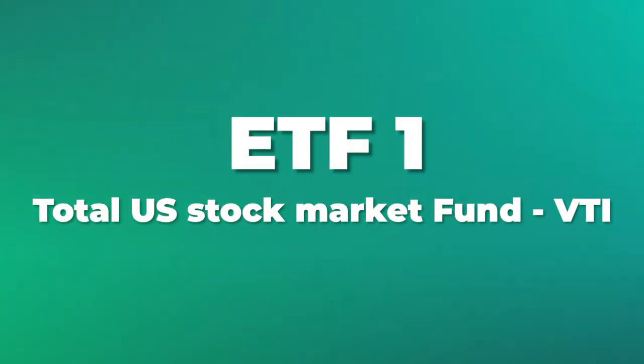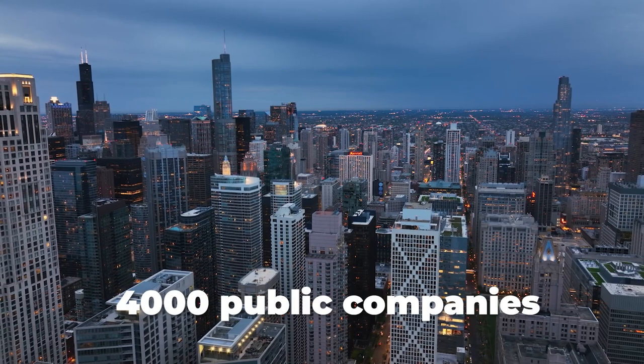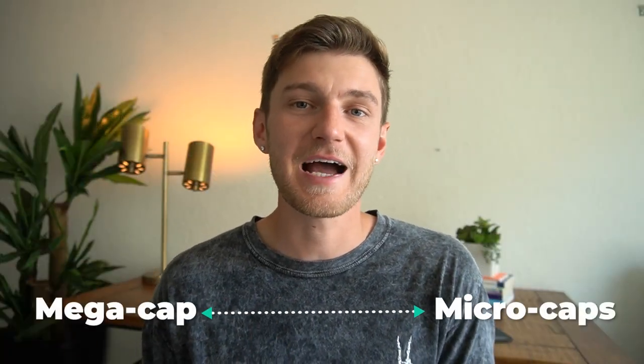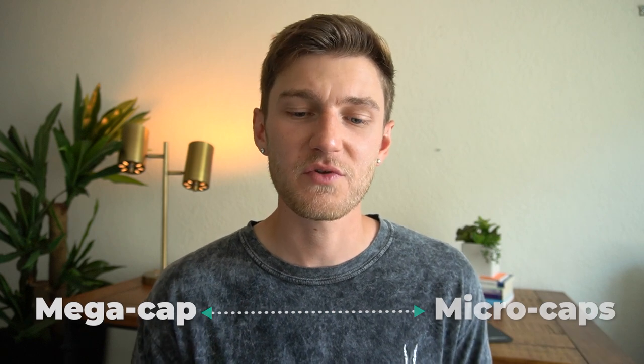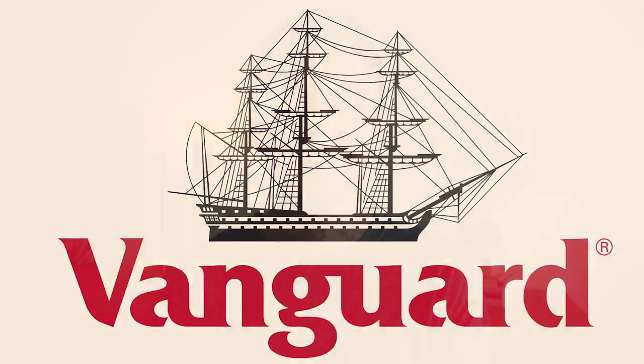Starting with the first ETF: speaking about a financial recession means overall financial contraction of the economy. Even though the stock market isn't the economy, in the US there are over 4,000 public companies that trade on exchanges ranging from micro cap stocks all the way up to mega cap stocks like Apple, Microsoft and so forth. For this reason, an ETF like VTI would of course be subject to market fluctuations in the event of a financial recession. VTI is an ETF offered by Vanguard Investments and happens to be the US total stock market index ETF.